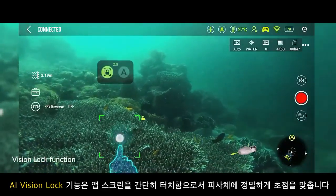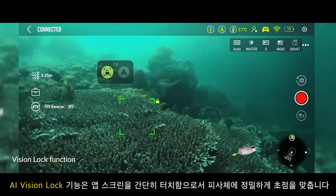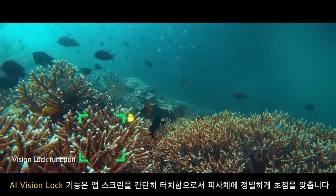WIEVO's location lock function adaptively focuses on your subjects with precision from a simple touch of your screen.